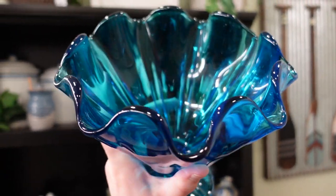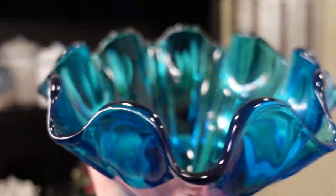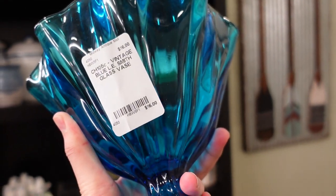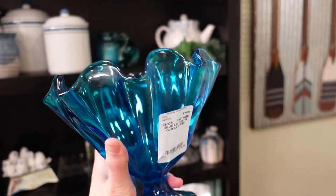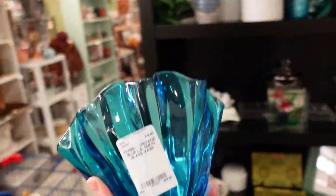Well, I just spotted this really cool — it's pressed glass, but it has the ruffled edge, for $16.00. I think that's actually pretty good for this — it's a good large size. You see that? $16.00. So I will add that to the cart somehow.